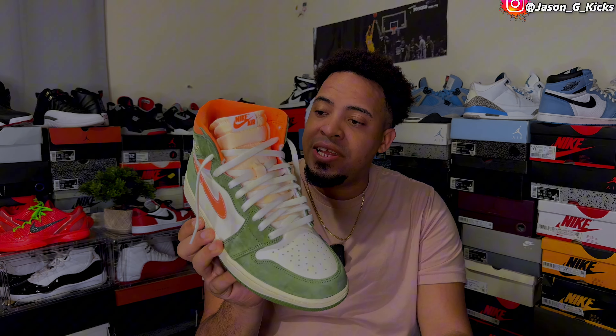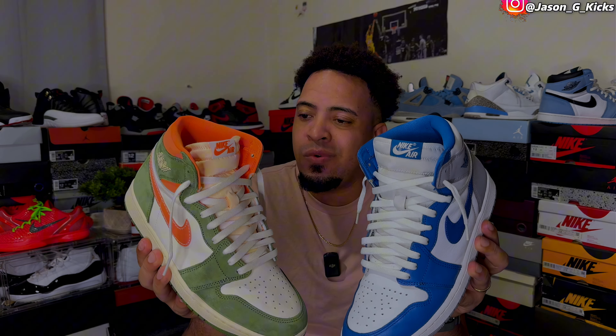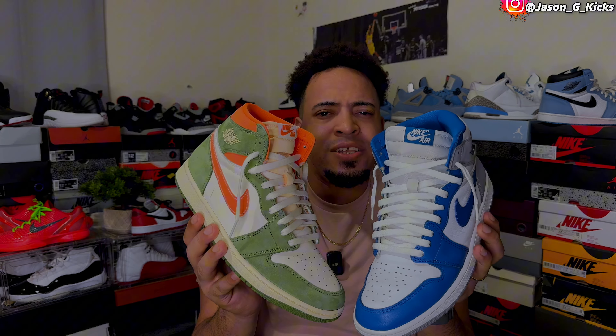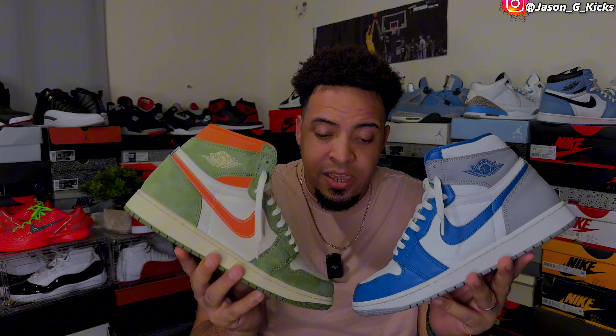Here we have the first Jordan release of the year and the last Jordan release of the year, and both of these happen to be Jordan Ones. On today's video, I'm going to compare both of these to see which one was the best — the first one or the last one. It's going to be a deep one, so stay here with me if you want to know which one, in my opinion, is the best between these two shoes.